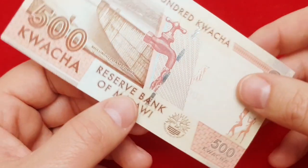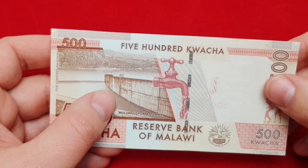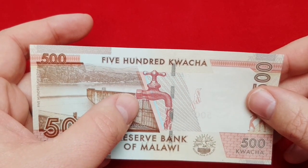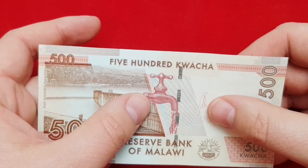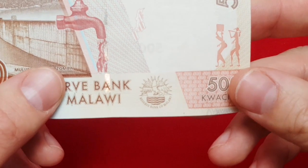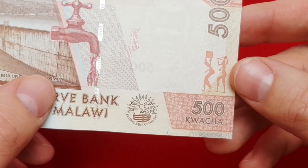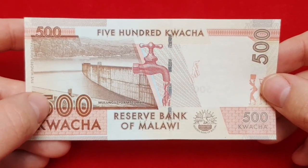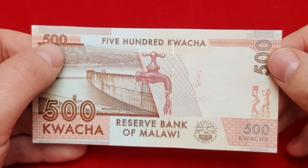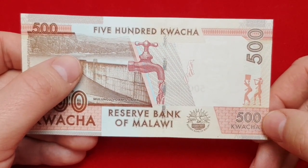On the reverse of the banknote, there is an image of a dam — it's the Mulunguzi dam in Zomba. You can also see in the central part a red water spigot. There is also a map of Malawi here. In the lower part you can see the logo of the Reserve Bank of Malawi and silhouettes of a woman and a man. In the lower left you can see the denomination of 500 kwacha, and the denomination is also present in the upper left, right, and lower right as well.